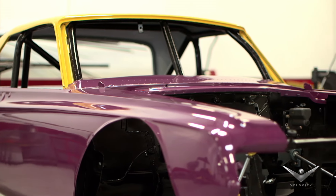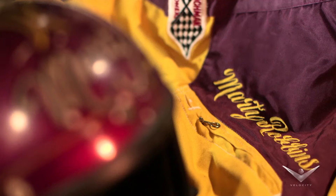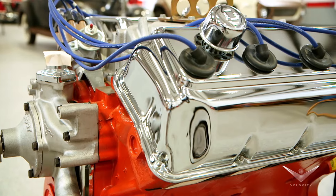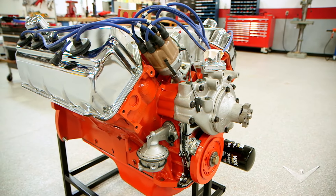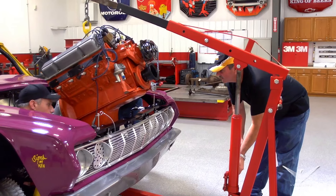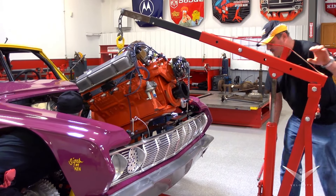Another decision we had to make was what engine to put in the old 777. Marty raced it with a few different engines. When the car was built, it had a 426 cubic inch Hemi engine, but the radiator was mounted in the trunk. Marty later switched to a lighter, bigger 440 cubic inch engine and put the radiator in the front.